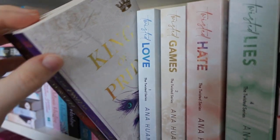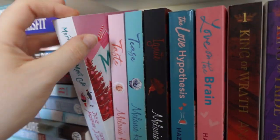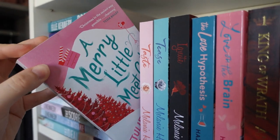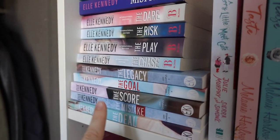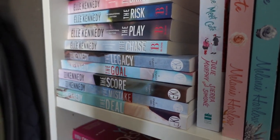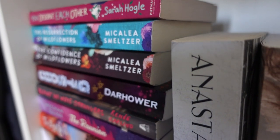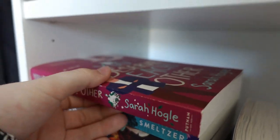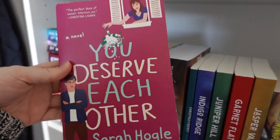Most people's favorite is Twisted Lies, but I think mine is between Twisted Games or Twisted Hates — Reese Larson is definitely my number one Twisted man. Then another series by Ana Huang that I still haven't read, and then some more romance books, randomly a Christmas book. Here we have some El Kennedy books — I only read the Off-Campus series and that one was really good.